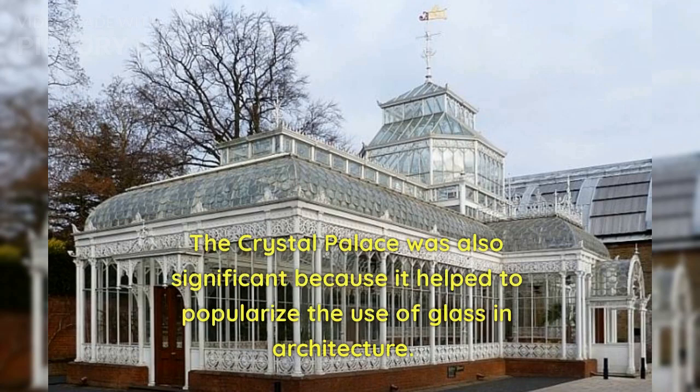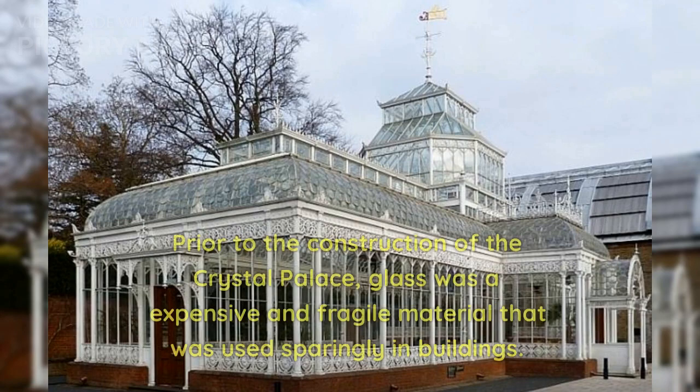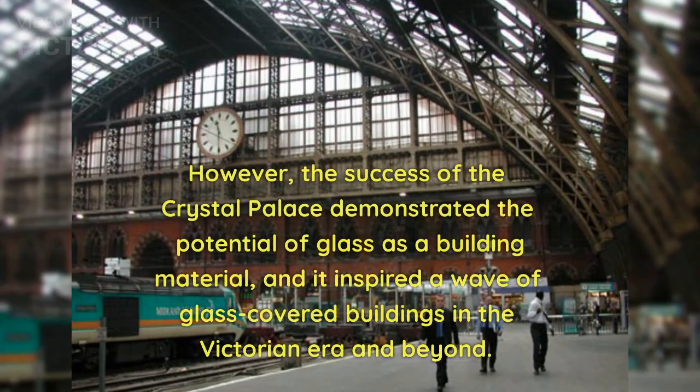The Crystal Palace was also significant because it helped to popularize the use of glass in architecture. Prior to its construction, glass was an expensive and fragile material that was used sparingly in buildings. However, the success of the Crystal Palace demonstrated the potential of glass as a building material, and it inspired a wave of glass-covered buildings in the Victorian era and beyond.